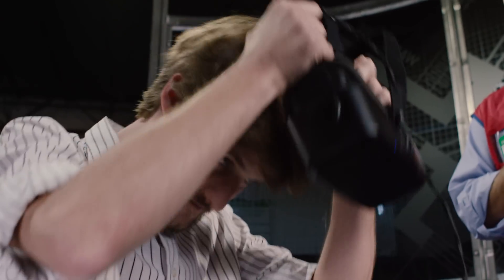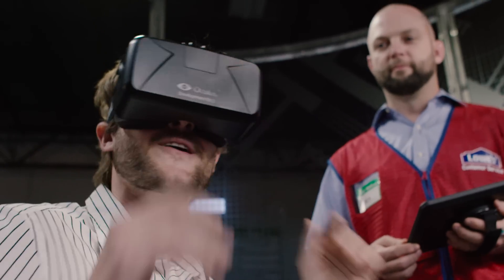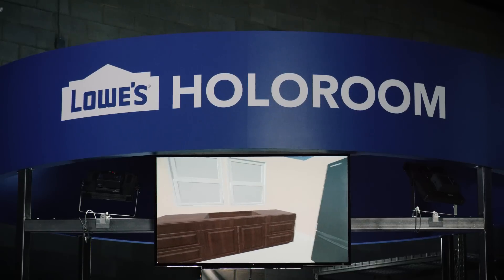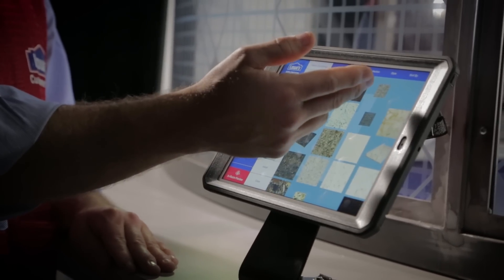Go ahead and just slip that on, and I'll be seeing what you're seeing here in the app. Oh wow. Oh my gosh. That's crazy. You can move throughout various points in your room and view what it's going to look like, even changing materials like countertops, paint colors, or cabinet finishes.